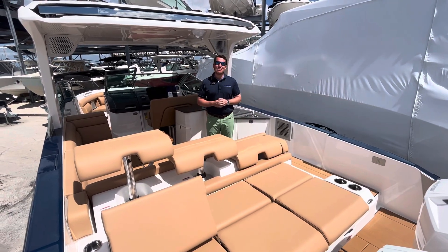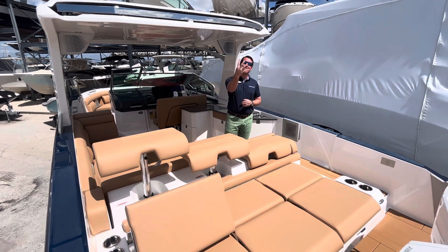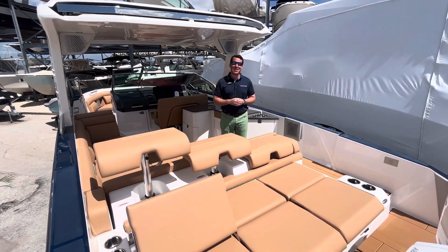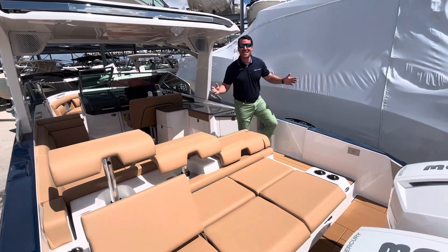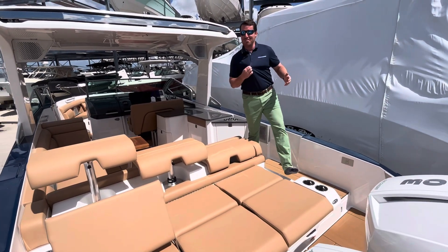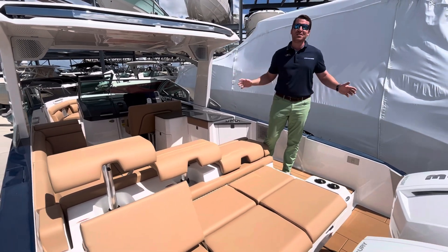Hey y'all, I'm Jeremiah Long with MarineMax Sarasota, Florida. We're standing on board a 2024 Aviara 32 Outboard. We love these boats — you've seen a ton of them. This one, look at the color of my shirt: that blue. We love it down here in the southern waters; this blue looks amazing everywhere.